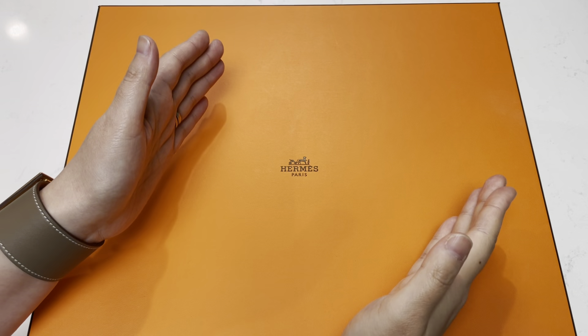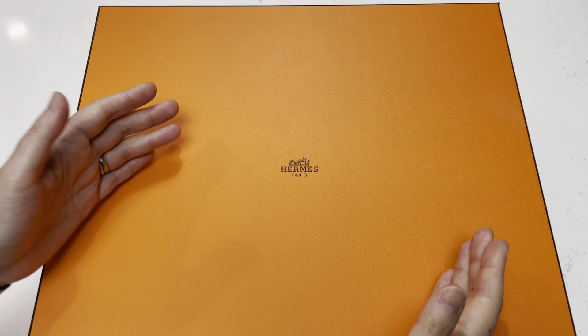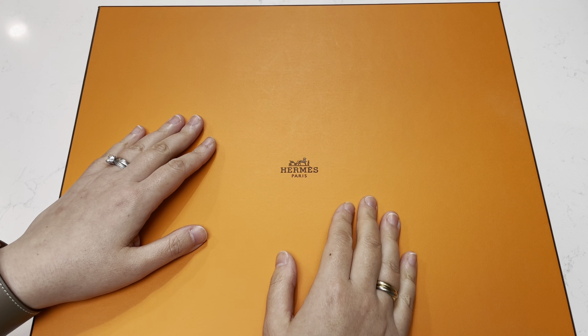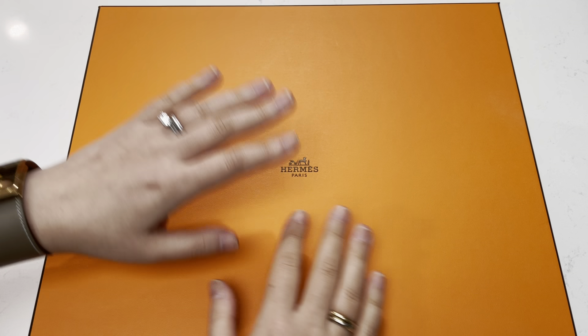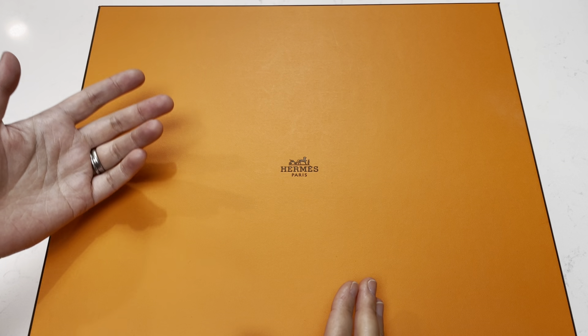Hi everyone, welcome back to my channel where I like to share any and all things that bring me joy, hence the name Share Elation. In this video, I wanted to show you a bag that I purchased in August of 2020. It was a birthday gift from my husband, so it was also something we picked out together at our local Hermes store.